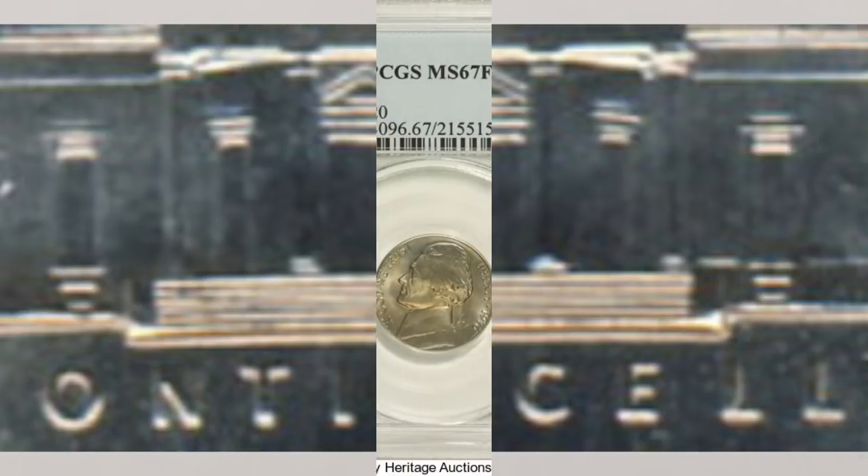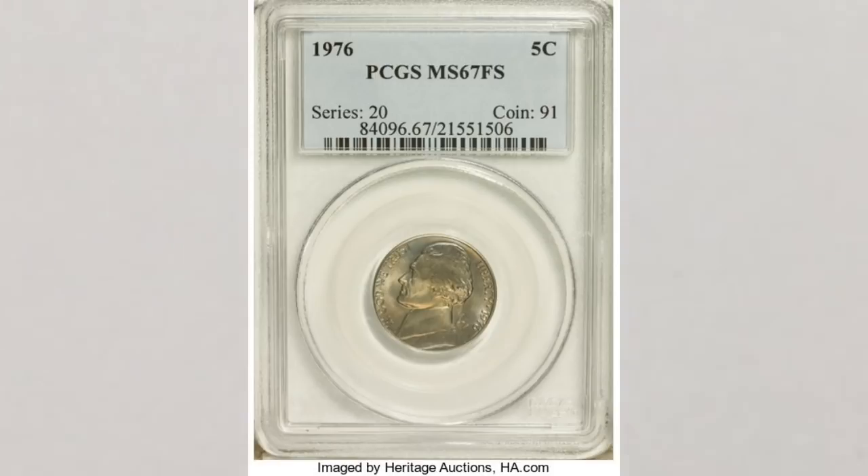Going back to the 1976 nickels, this one in MS 67 grade with Full Steps sold at Heritage Auctions for $4,025 — super nice money for a nickel in that grade. There are only two nickels graded by PCGS as MS 67, so the low population makes them very valuable.